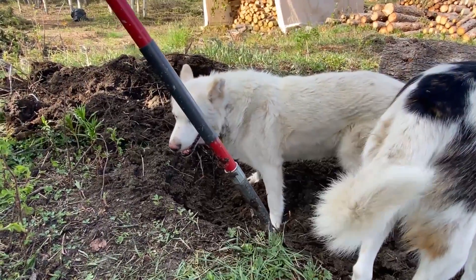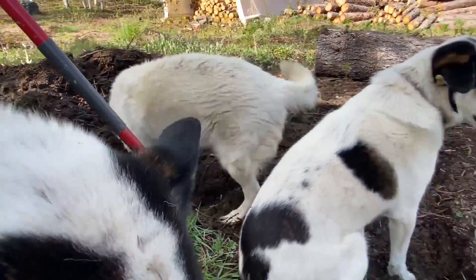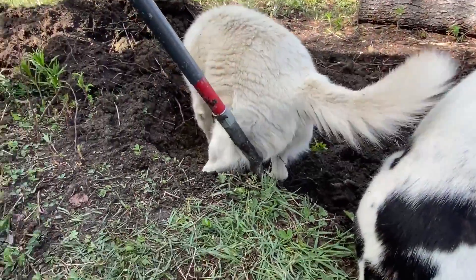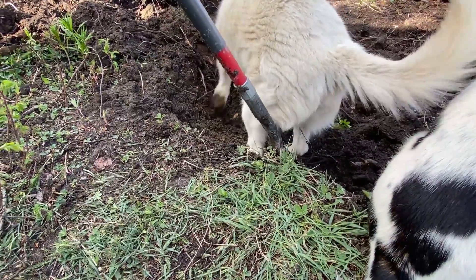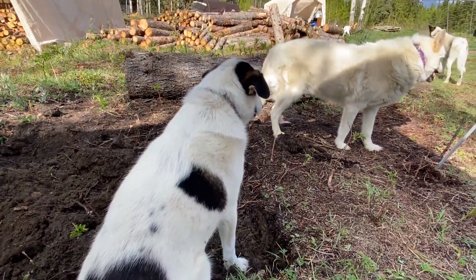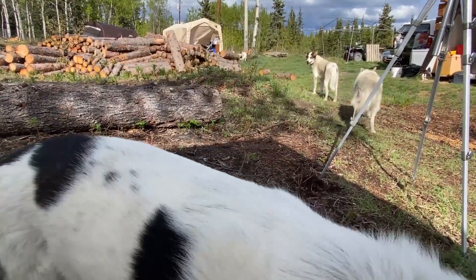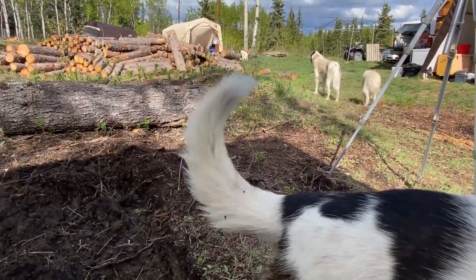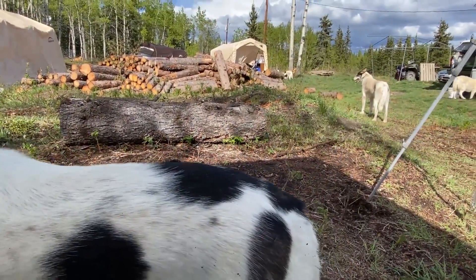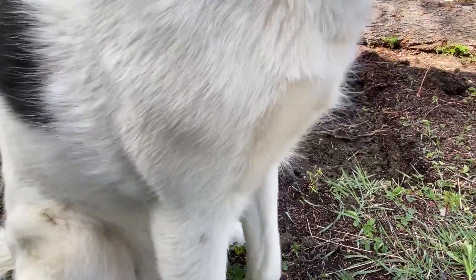She's like, 'This is too hard.' I know, tell me about it. There's my little sitter — she's actually kicking some dirt out. Oh, there's a big root down there. She just tripped on her face! Okay, that's enough. Posse, you're kind of in the way.